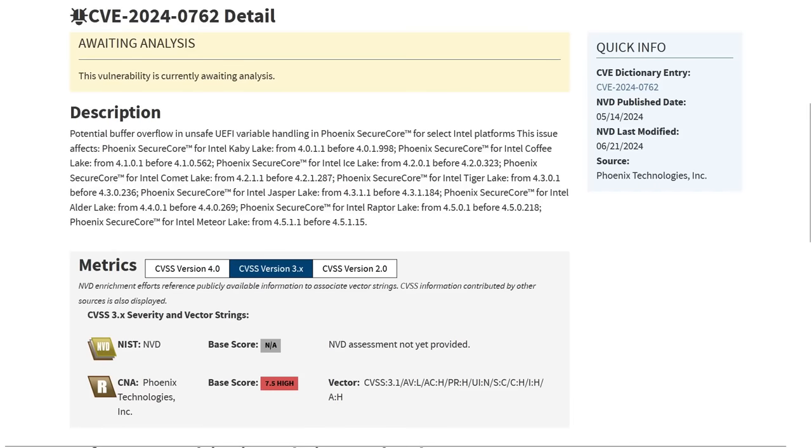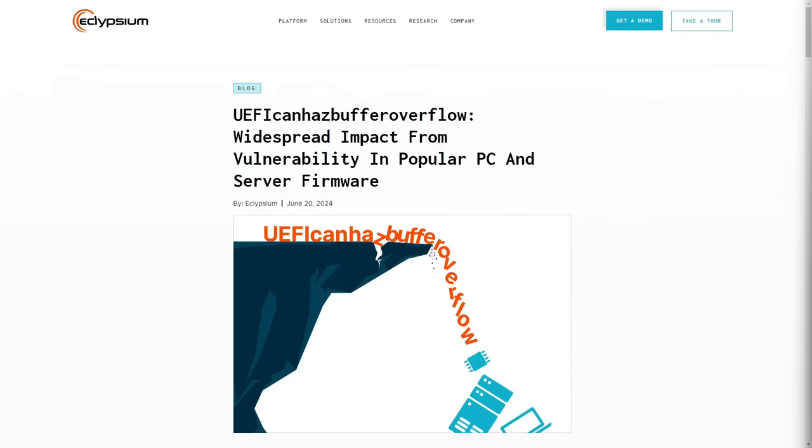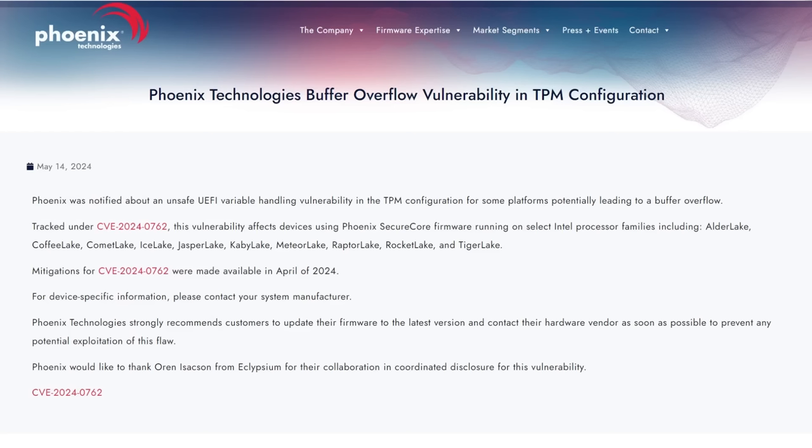The latest UEFI vulnerability is tracked as CVE-2024-0762, or better yet, its nickname 'UEFI Can-I-Has Buffer Overflow,' which, as the name implies, is caused by a buffer overflow bug specifically in the TPM module for Phoenix SecureCore UEFI firmware. This can lead to local malicious code execution on the system as well as privilege escalation.